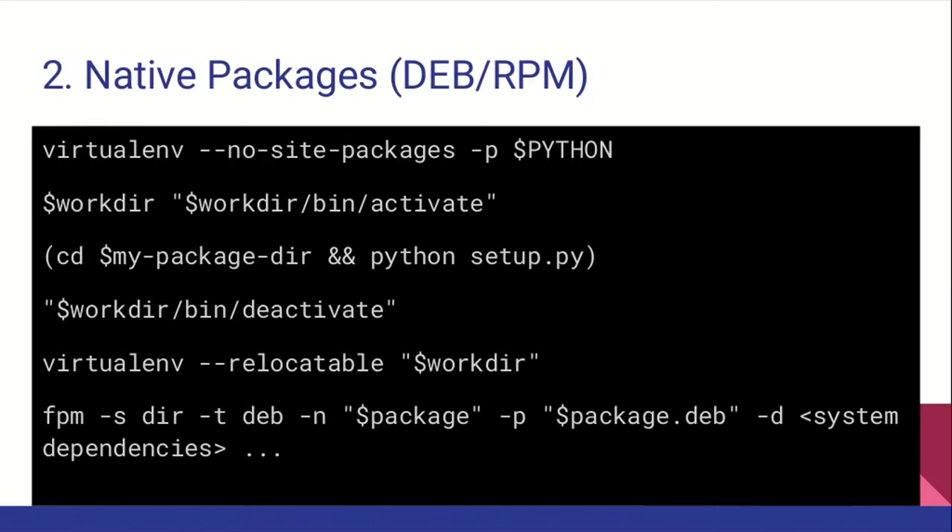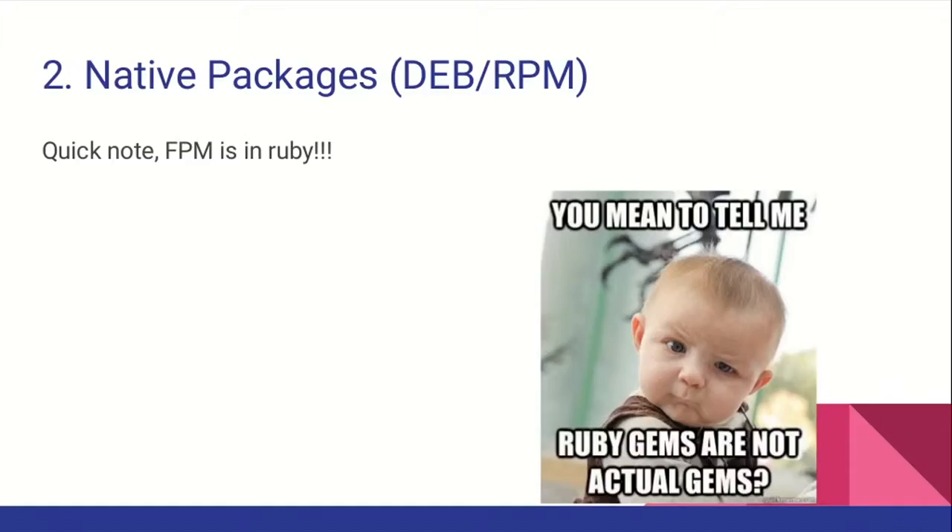So how would that look? There is a minor change from what we did so far — Git pull and pray. We are still creating a virtual environment, activating it, installing our dependencies with Python setup, and calling relocatable so we can move our virtual environment to a different location. All we need to add are two lines at the end: relocatable, which must be at the end because each install changes the path again, and FPM — specifying the directory, the package, creating a Debian package, and adding system dependencies.